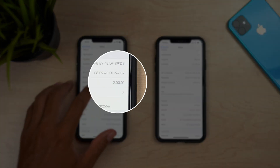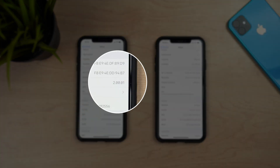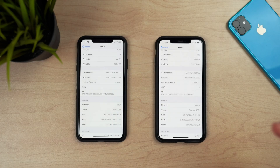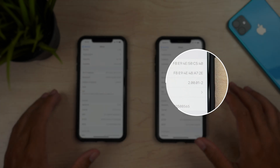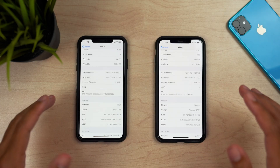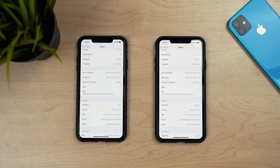We also saw a very interesting change: on the last beta, modem firmware got a pretty big update to 2.00.01, and now in Beta 7 we actually have a new modem firmware version — 2.00.01-2. This might be like a beta 2 of this modem firmware, where Apple is testing a new modem firmware for the iPhone XS Max. Those are the two changes found within the About screen.